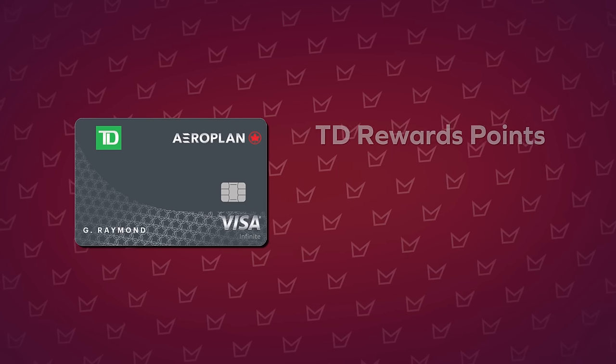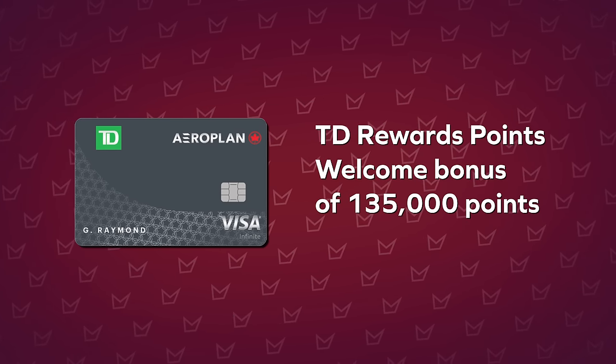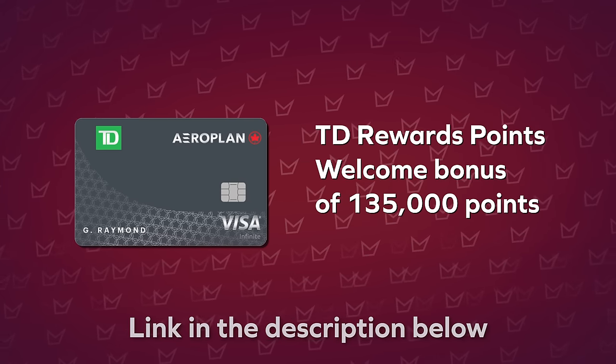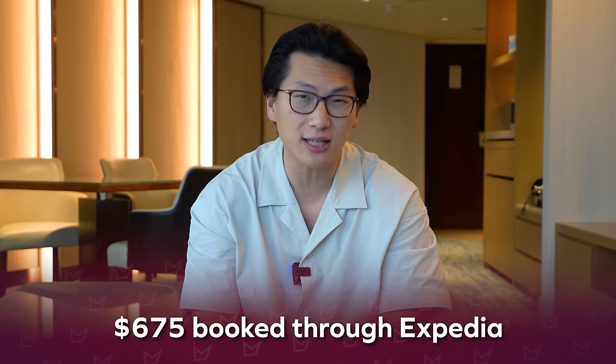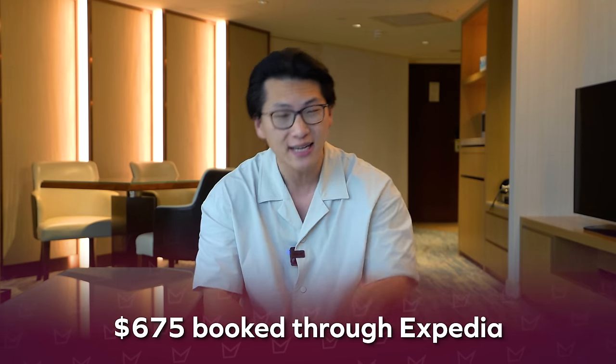The TD First Class Visa Infinite card offers TD Rewards points and has offered a welcome bonus as high as 135,000 points in the past — check the latest offer in the link in the description. 135,000 TD Rewards points is worth about $675 toward any travel booked through the Expedia for TD travel portal, which is certainly nothing to scoff at and can come in very handy as a supplement to your aspirational flight and hotel plans through Aeroplan, Flying Blue, and Marriott Bonvoy.